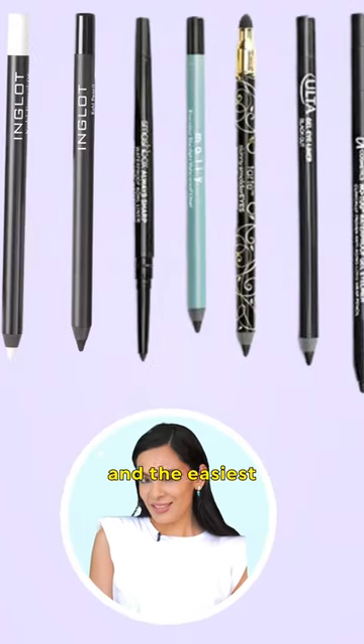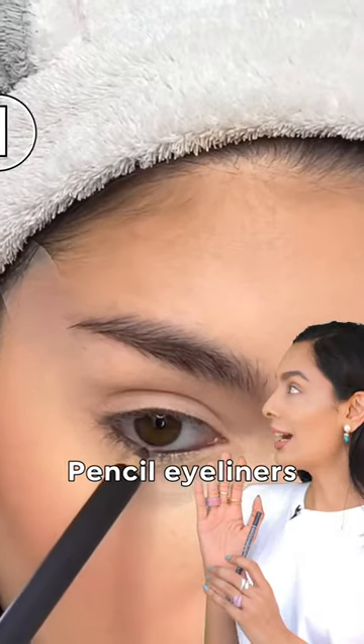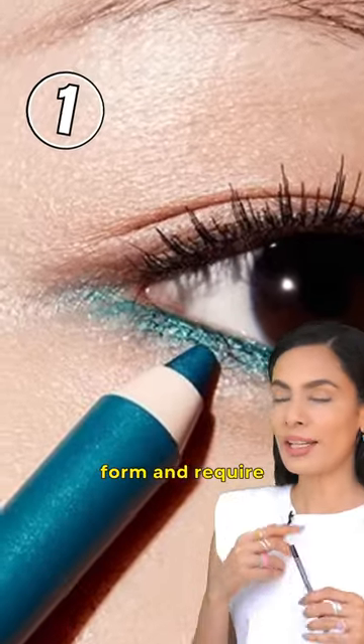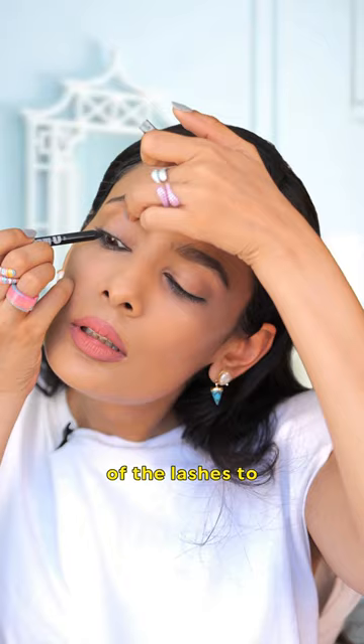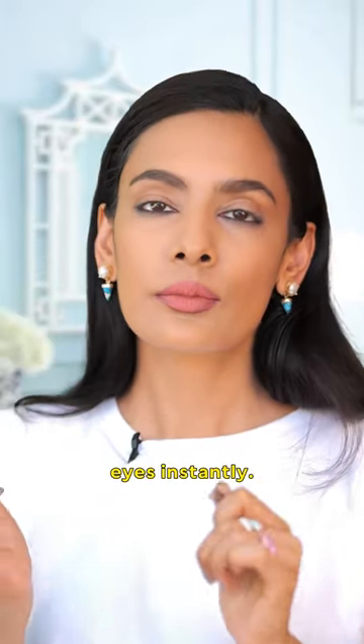Different types of eyeliners and the easiest way of using them. Pencil eyeliners come in a pencil form and require sharpening. Use them like kajal or to fill the roots of lashes to pop open the eyes instantly.